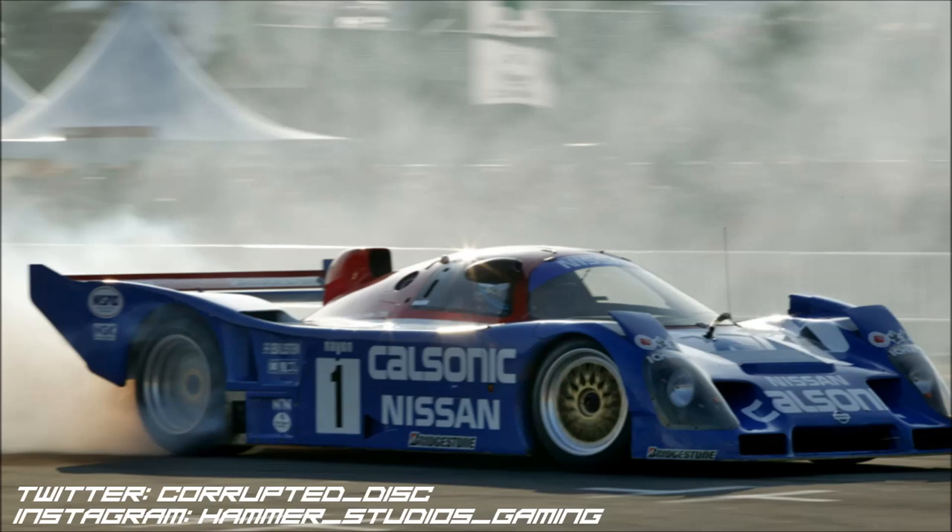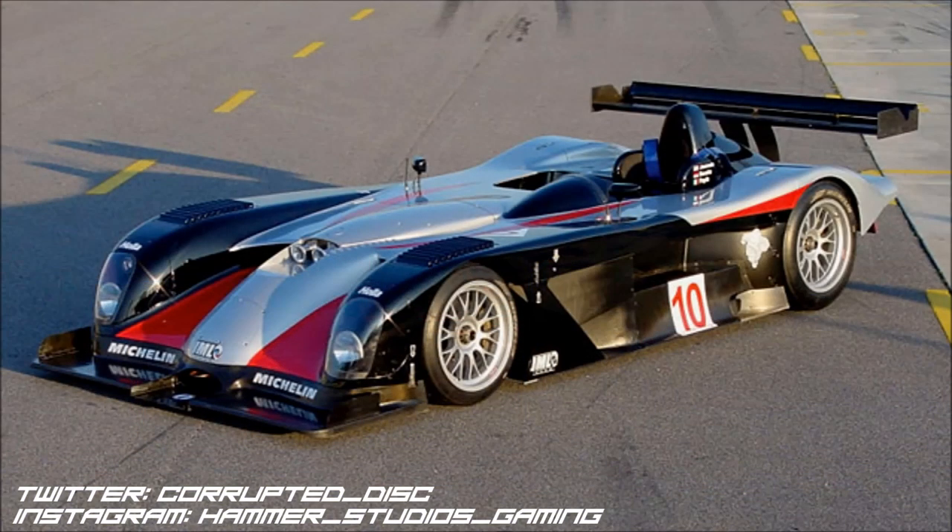Staying in the world of Le Mans prototypes — if I had a choice between driving an R92CP or this one for a track day, I'd choose this one: the Panos LMP1, the second Panos of this episode. It's a car I love more and more the more I think about it. I think it looks incredible — easily prettier than the GTR1 race car. It still has that Batmobile vibe and sounds like nothing else on the grid, almost like a Mercedes SLR McLaren style burble.